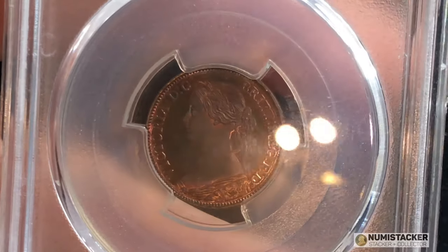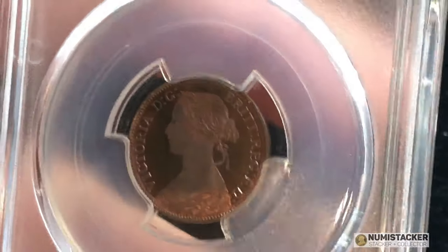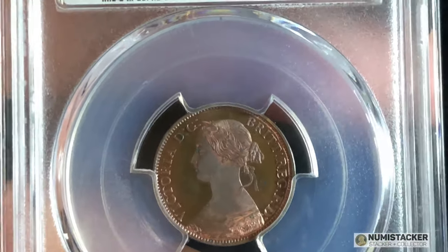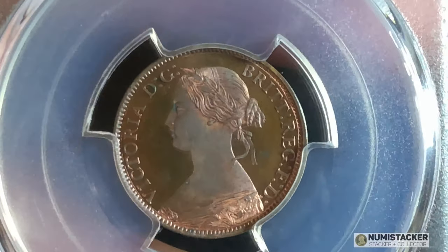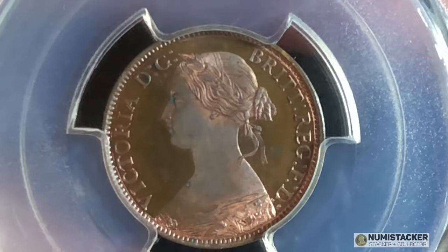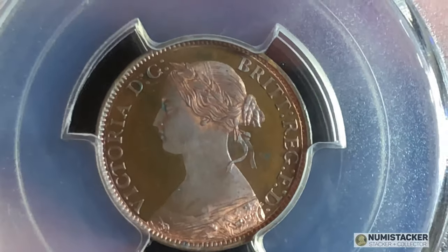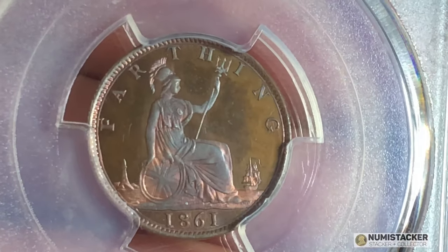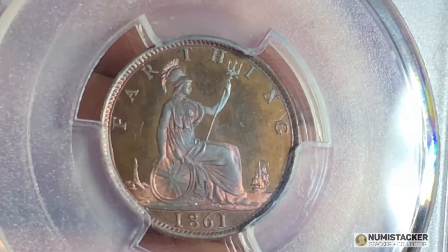It's an 1861 farthing, and it's a proof farthing. There were no proof farthings produced for mass consumption in 1861, and so this coin is one of a very, very few that were produced as a proof of record.